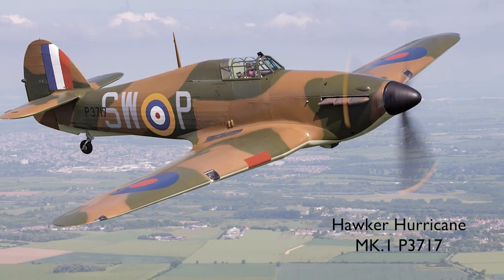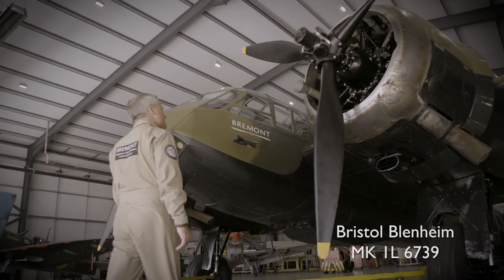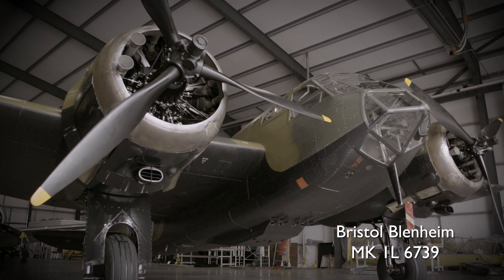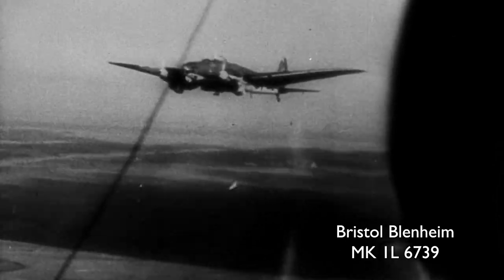The two aircraft here are very special. They're based here at Duxford with the Imperial War Museum, and we have the Blenheim and the Spitfire Mark I. The Blenheim is the only flying Blenheim in the world — there are no Mark I's anywhere; this is the only example. They used the Blenheims for a lot of different things: ground attack, anti-shipping, and night fighting during the Battle of Britain period.